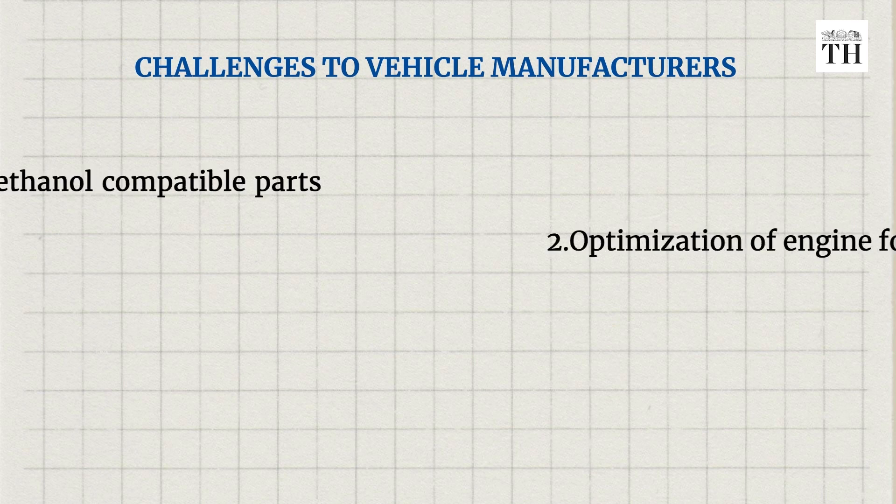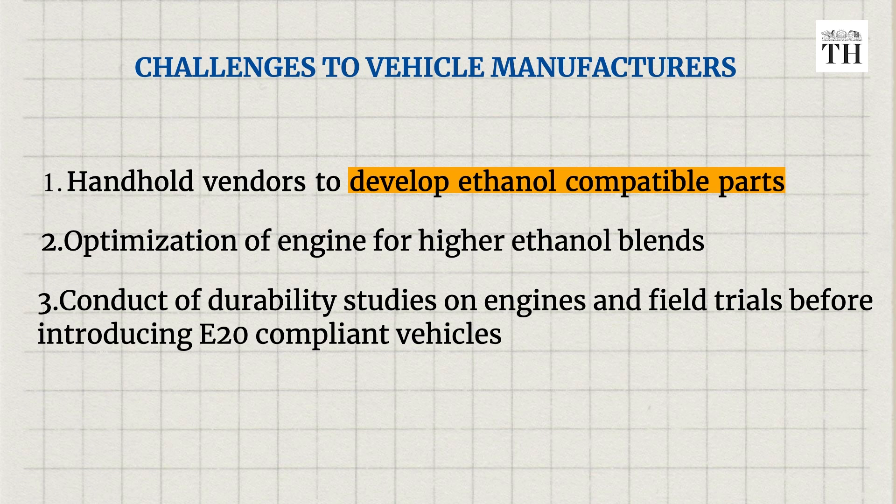So much for new vehicles after April 1st of 2023 and 2025 - but how about existing vehicles? Can they handle E20? The Niti Aayog report on the ethanol roadmap pointed out challenges: you have to optimize the engine for higher blends of ethanol, conduct durability studies, and run field trials before introducing E20 compliant vehicles. Sources in the industry say the sector is in talks with the government, as if E10 has to be supplied separately for older vehicles and E20 for new ones, that increases storage costs considerably.